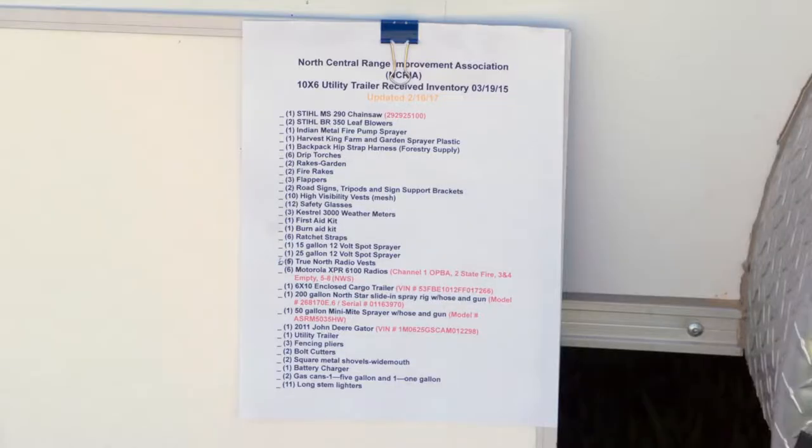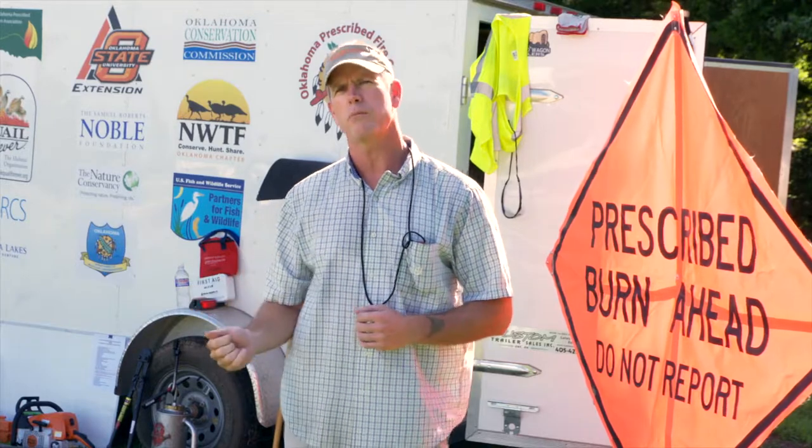Typically, a landowner will contact me via email, text, or phone call. They pick up the trailer, and inside the door is an inventory of every piece of equipment in the trailer. I ask the landowner to go through that, verify everything, then they hook it to their pickup and take it to the site.